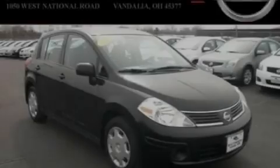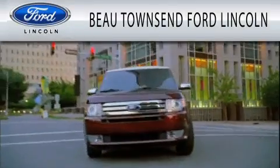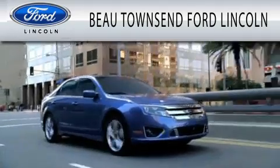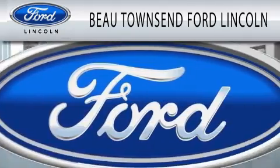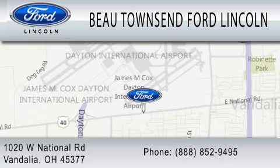Please call us today for more information on this great vehicle. Bow Townsend Ford Lincoln is dedicated to doing everything possible to ensure that the experience you have selecting your vehicle is as pleasant as possible. We are located at 1020 West National Road in Vandalia.